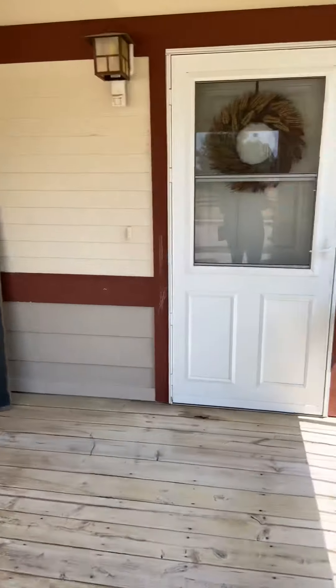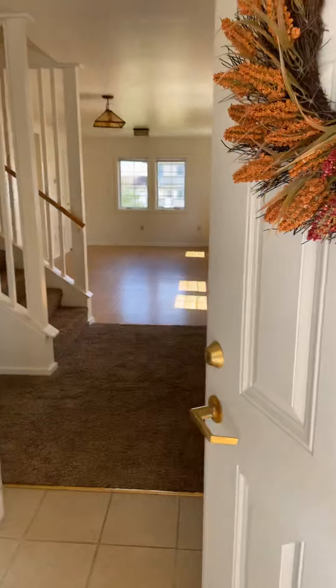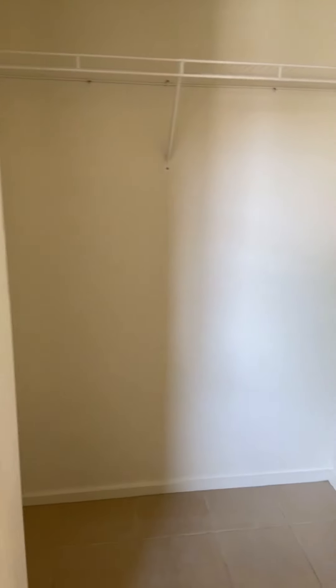This is going to be our porch. And when you walk in, super open floor plan. This is going to be the little closet. It's going to be really nice because when it snows and everything, you put all your jackets there.